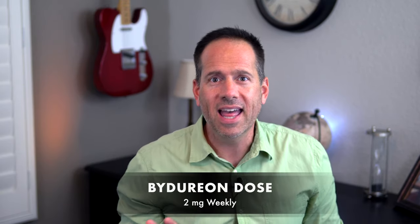Bydureon only comes in one dose: 2 milligrams once a week. This makes it unique among other medications in this class — every other GLP-1 medication has low doses and higher doses where you start low and gradually increase so your body can get used to it and minimize side effects. With Bydureon you start at 2 mg a week and that's it — no increases and no different doses to keep track of. You might wonder if starting at the full dose will make side effects unbearable.